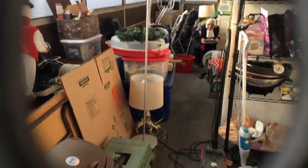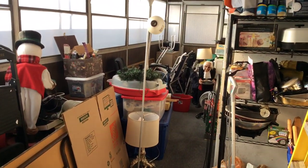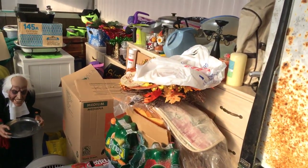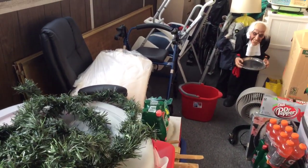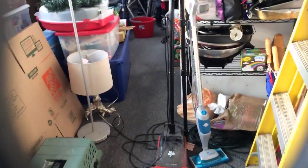Ta-da! We're on my covered porch. You can see all of this stuff here — it goes all the way down to the other side. There's all kinds of things here and all of this has to be gone through before it goes into the house. I'm doing a second look at everything before I bring it in, because I am being very choosy this time around. Here is the door into the house — in we go!